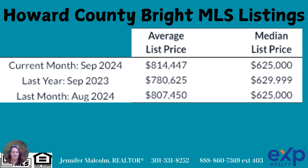Let's take a look at those prices. As of the end of September, the average list price was $814,000 — that doesn't sound super affordable compared to $780,000 the year before. However, if you go to the median list price, it was $625,000 in August and September of 2024, which was actually a little bit lower than September of 2023. So as far as affordability goes, that's good news for buyers.